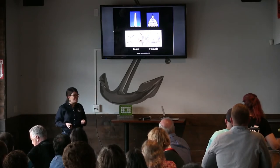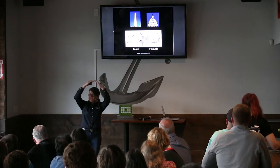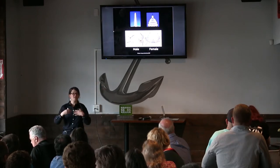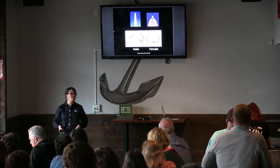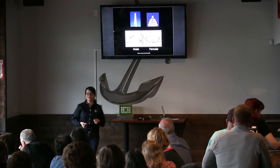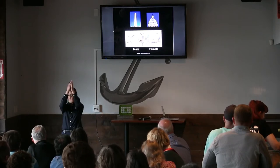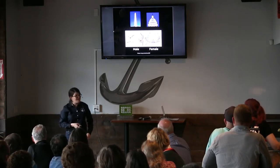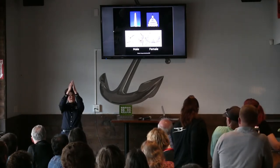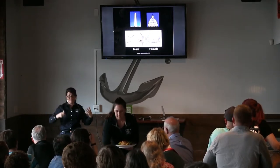A female crab, if you look at her abdomen tucked up against the bottom of her body, she looks like the Capitol Dome — nice and wide and shield-shaped — because she holds eggs there and broods them for weeks or months and takes care of them; she's a pretty good mother. The male, on the other hand, has the Washington Monument instead. Now, crabs that have been infected for a while — after a couple molts — that Washington Monument on the infected males will broaden and broaden and look more and more like the Capitol Dome.